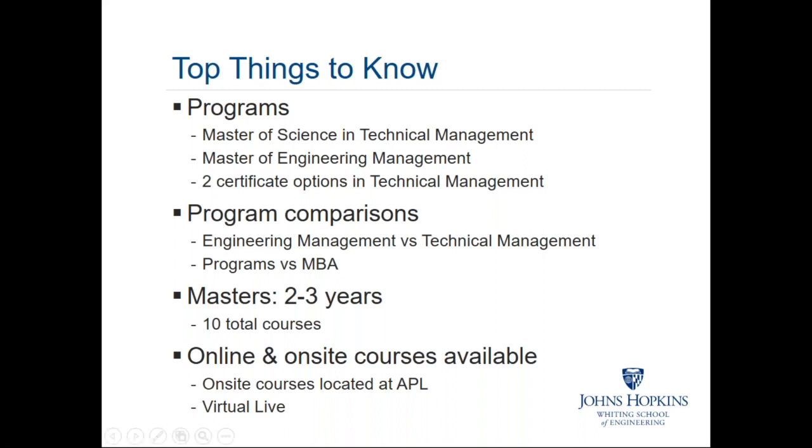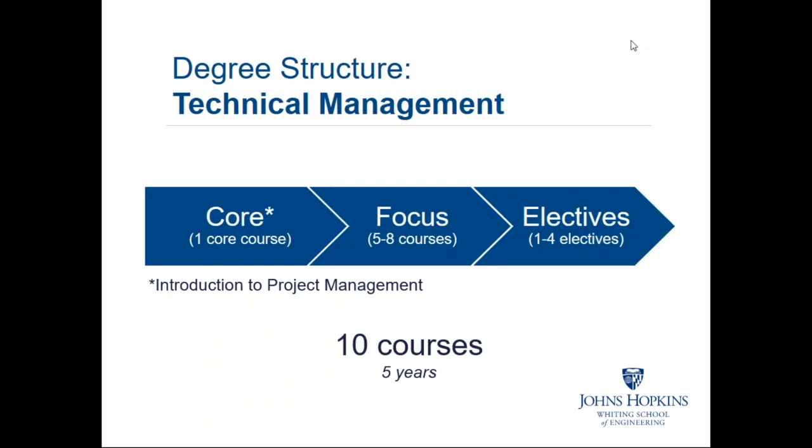For both programs, the structure spans two to three years, with 10 courses, and both are available fully online. For the technical management degree specifically, there are 10 courses and you have five years to complete it, with most people finishing in two to three years. There is one core course — Introduction to Project Management — and then you select a focus area with five to eight courses, with the remainder filled by electives.